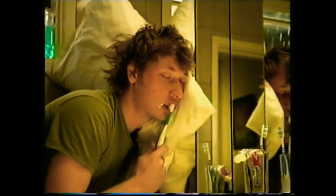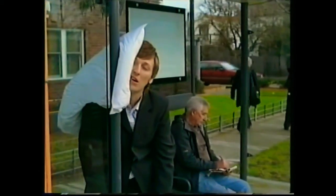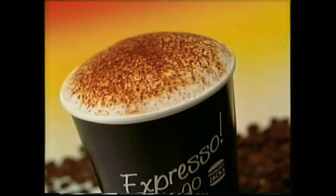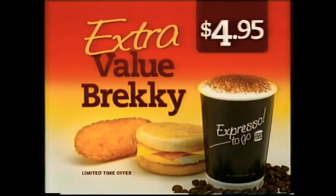Need a bigger coffee to get you started? At Hungry Jacks you can get a freshly cooked bacon and egg muffin with a crispy hash brown, plus an upgrade from a small to a regular cappuccino all for just $4.95.